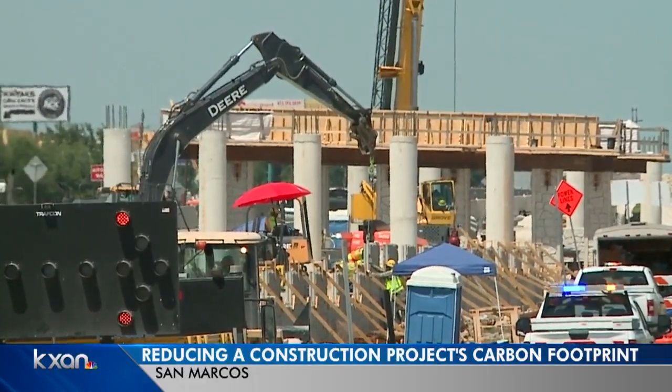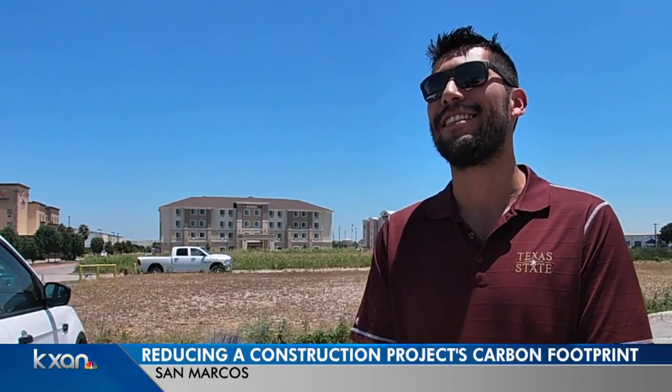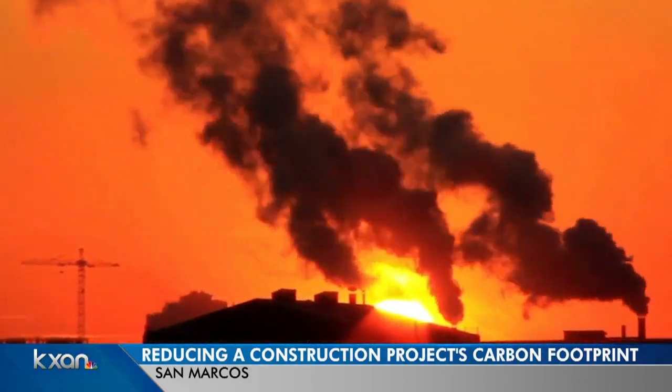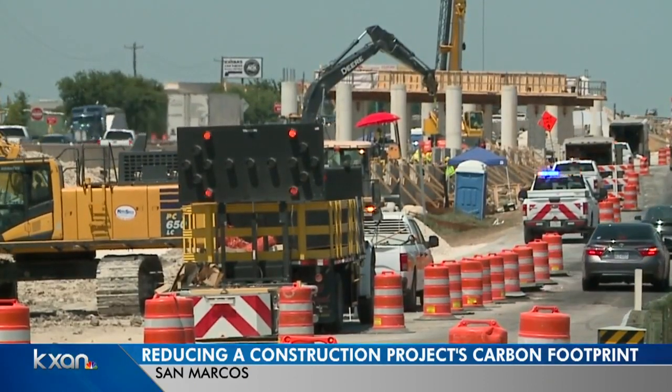See those concrete beams? They could be replaced with this. Think of this as a new form of concrete. Dr. Fred Aguayo from Texas State University and his team made this stuff primarily because most would say around 6 to 8 percent of CO2 emissions is usually being produced from the production of concrete alone.